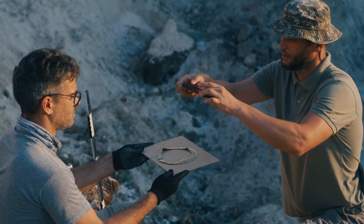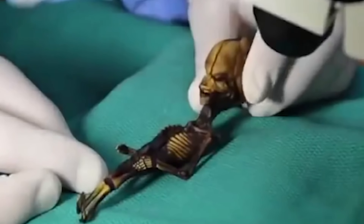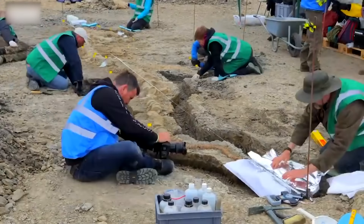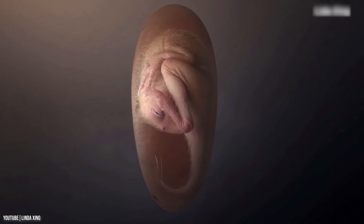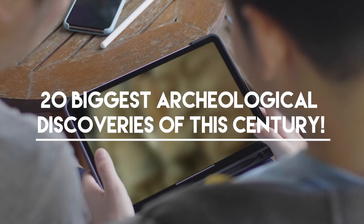Every now and then, archaeologists come up with something that changes the course of human history. Sometimes it's a potential alien skeleton, and sometimes it's a 33-foot-long sea dragon. Rarely, it turns out to be a completely preserved dinosaur egg. Here are the 20 biggest archaeological discoveries of this century!